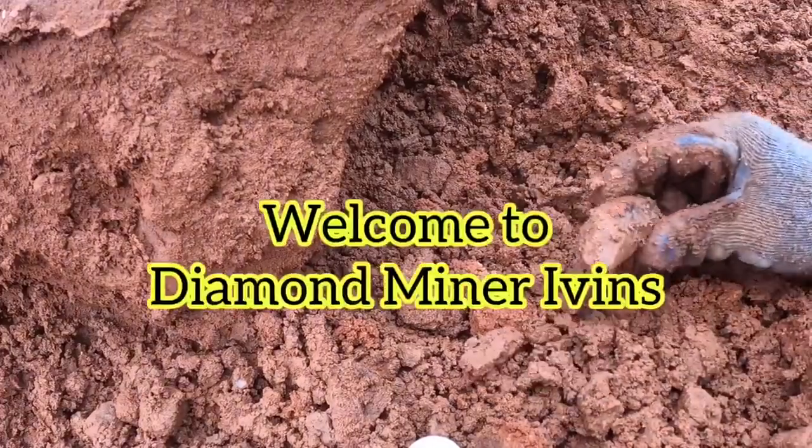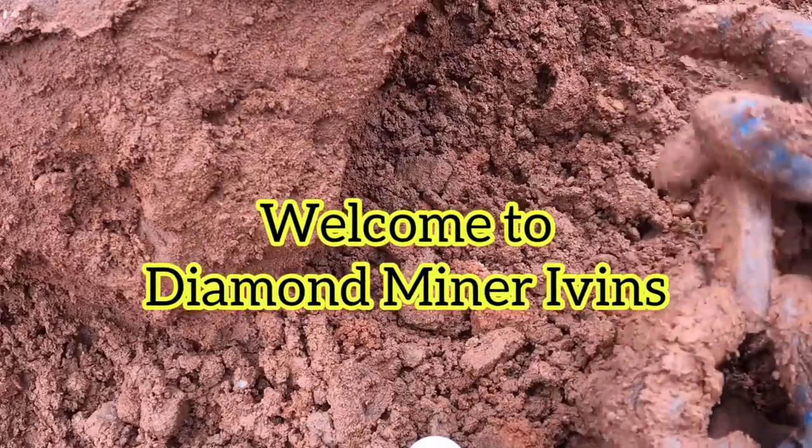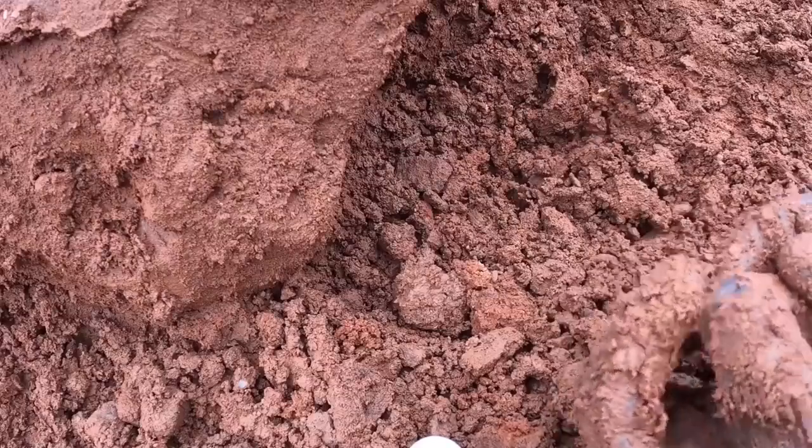Wow, check this one out - oh my gosh, look at that, that is a good one right there! I knew I could smell them. Look at this one. Welcome back to another video from Ron Coleman Mining.